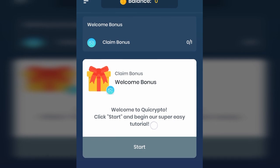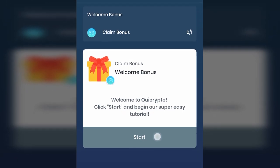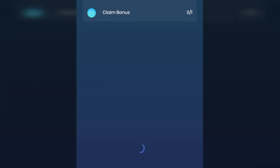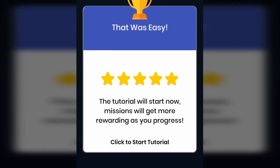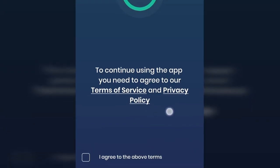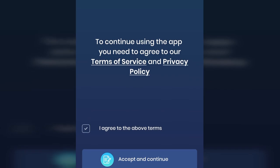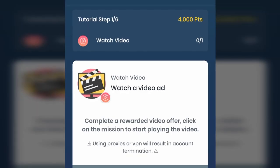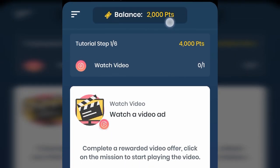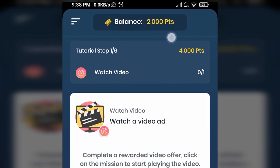Once you download this app, they will give you a welcome bonus. To receive this bonus, just click on start and begin the super easy tutorial. On the next step, just click on 'click to start tutorial,' then agree to terms and conditions by ticking the box and click accept and continue. They will then show you 6 steps to make your first withdrawal, and 2,000 points have been credited to your account.